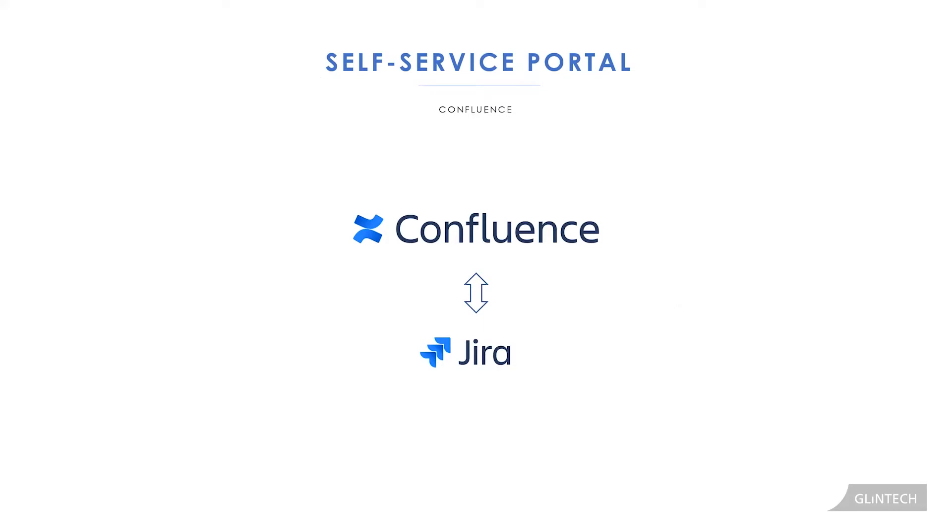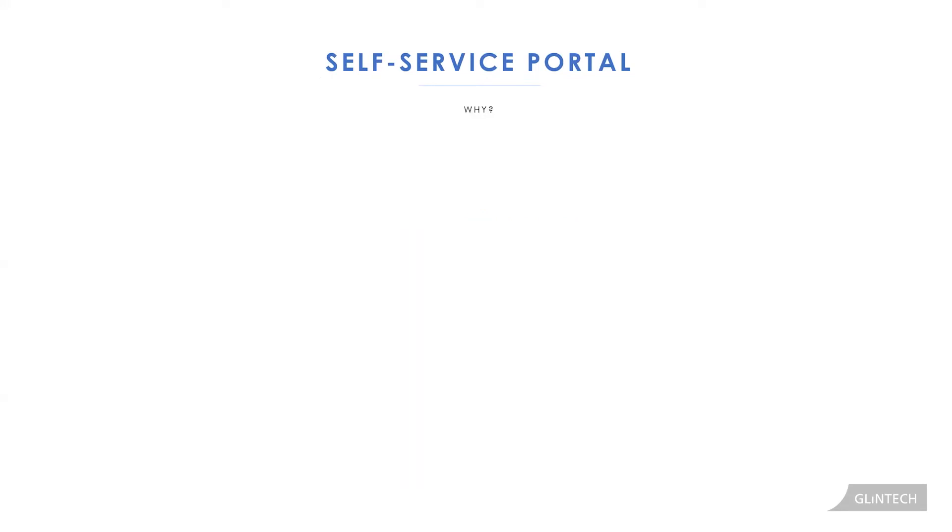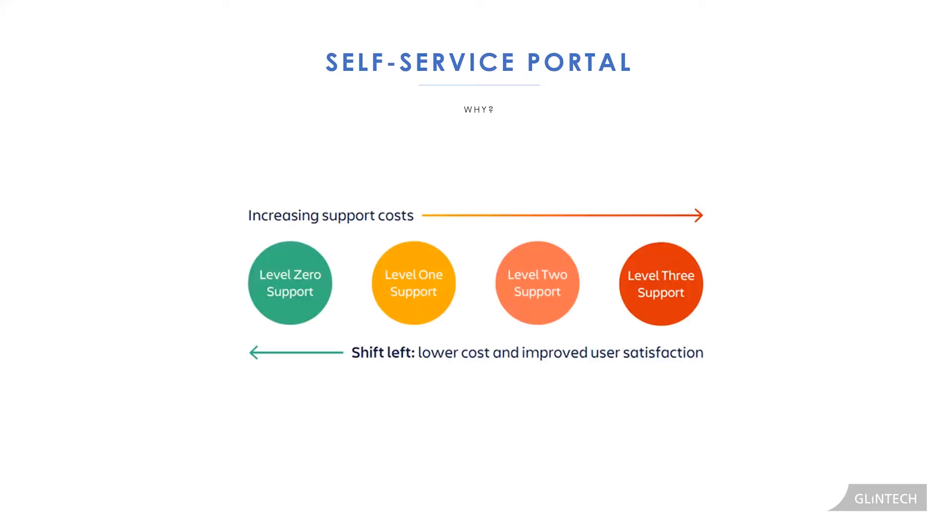You can do this by setting up Confluence as your knowledge base in a way that gives your customers the information they need to fix their issues on their own through self-service. This is the whole concept of shifting left — we want the self-service portal to lower our costs. You can reduce the support center's costs by up to 50 percent with this model, get a 50 to 60 percent improved ticket resolution, and a 30 to 50 percent increase in first contact resolution.